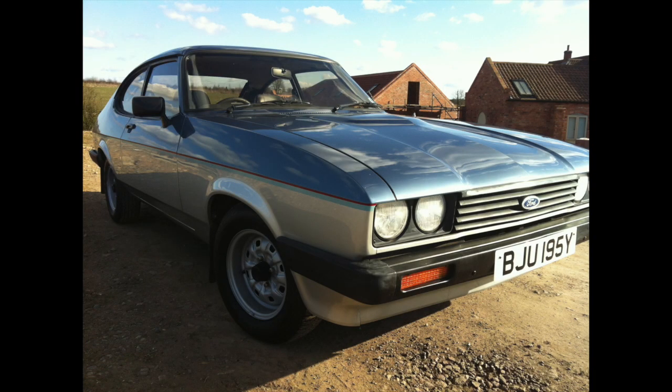Two-litre Crusader Capri - what a find. Took me about a year to buy this car, kept pestering the guy until he sold it to me. I sold it to a man who turned up with his daughter - they were buying it as a wedding present for the man she was marrying. What a lovely story. Classic cars can touch your life in a lot of different ways and I was very proud to hand it over - it's a lovely, lovely car.